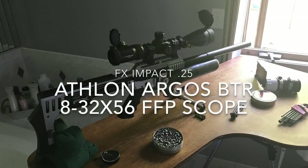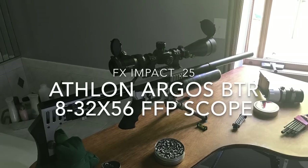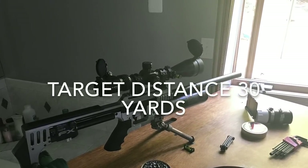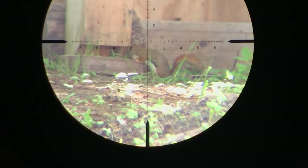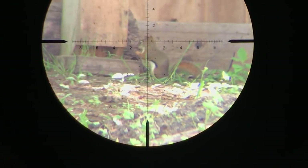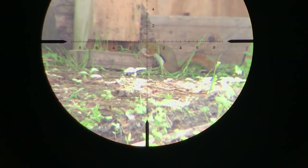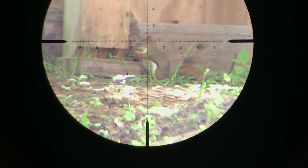We'll start off using the Impact shooting the JSB King Heavies in .25 caliber. I've noticed another red squirrel running around the yard, and if you've ever had a red squirrel problem you know they can cause an extreme amount of damage, so he had to go.